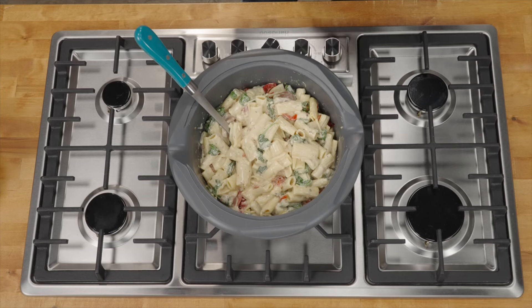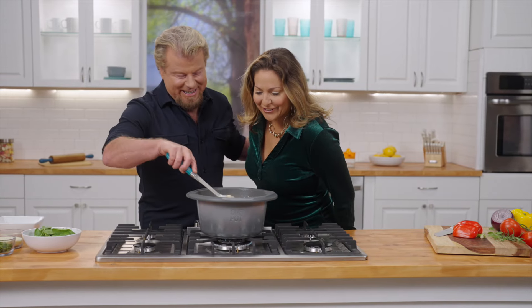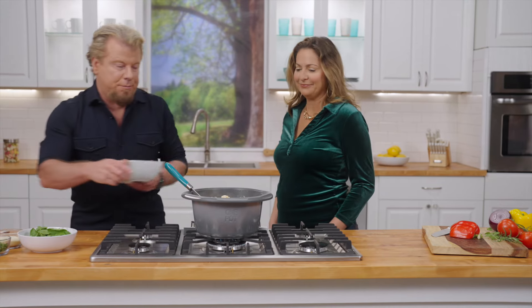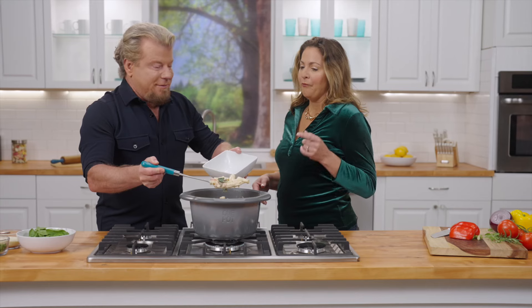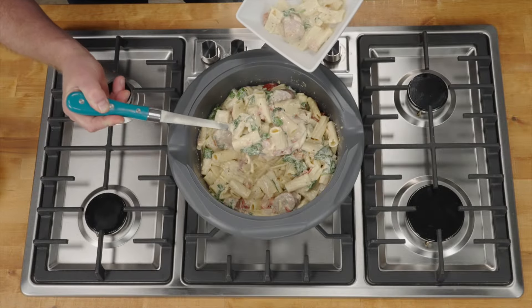Jessi, take a look at this one. Oh my gosh, that looks amazing. You want to try it? Yes, I'm hungry. What do you notice? You've never made rigatoni as a toss and go — that's new. Never. And it's creamy and delicious.